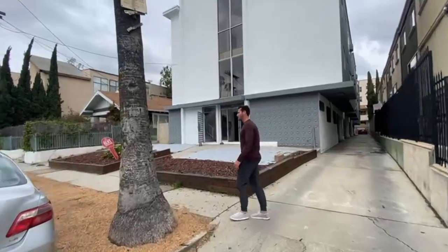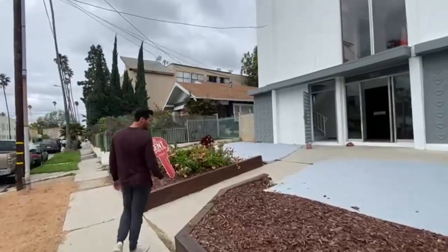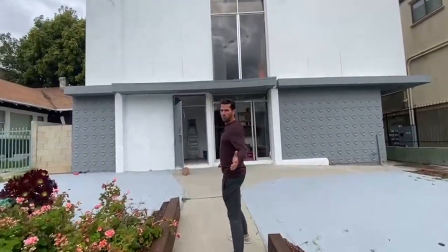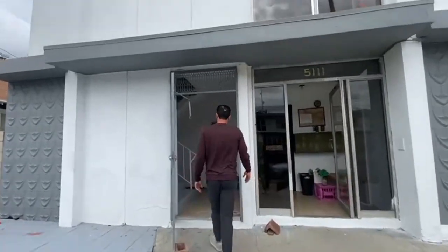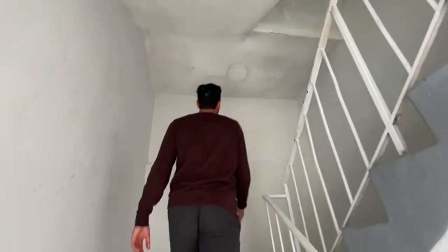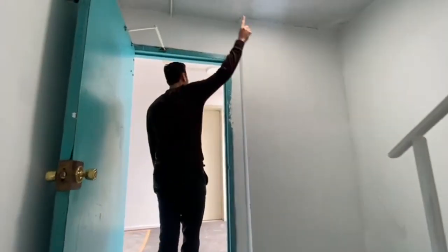Let's go inside and see the units. We put in cool wood chips and really cleaned up the curb appeal — people want to feel good coming into their home. We redid the hallways, added some new light fixtures, painted the hallways, and redid the stairwells with a cool new light fixture.